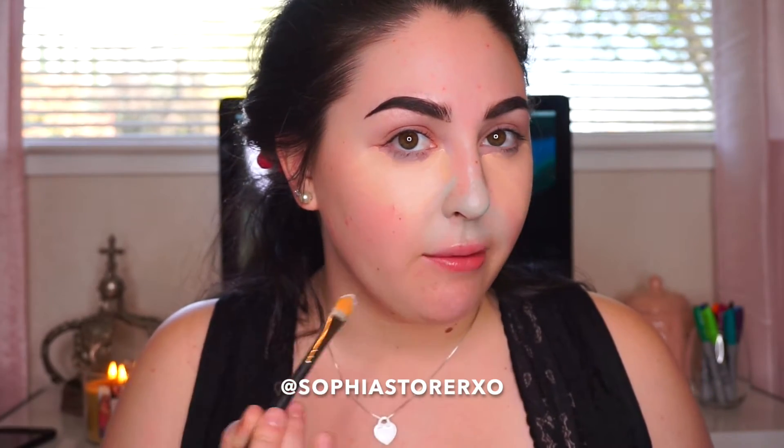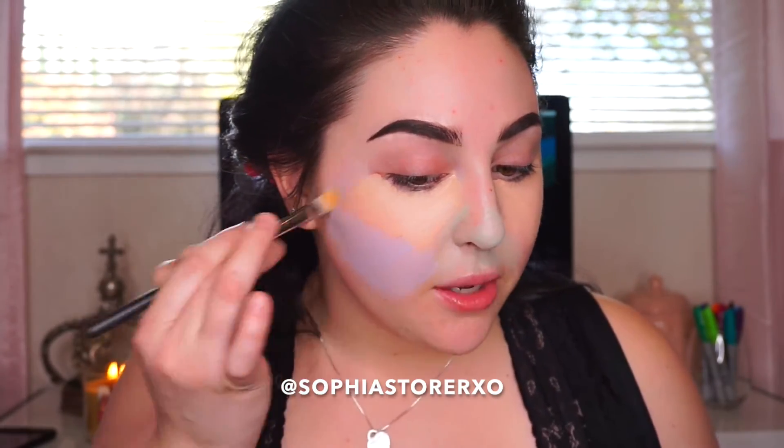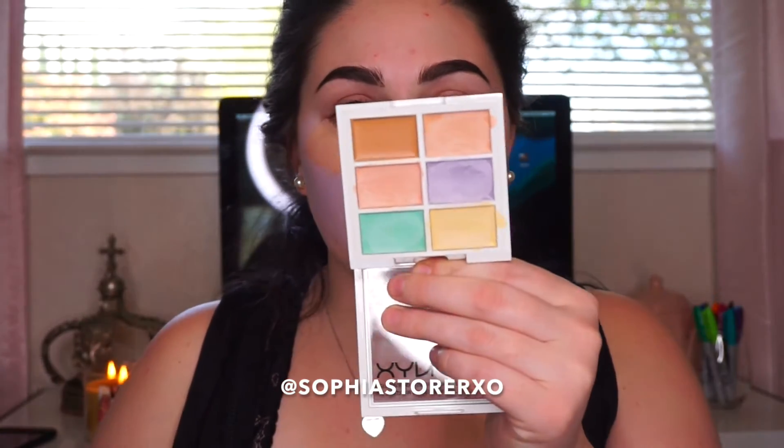Now I'm going to be taking this purple/lavender color. Purple is meant to help brighten and take away any sallowness you might have in your face, and that's why I put it on my cheeks — my cheeks are a little bit red and a little bit sallow. I like to just go in like this and slowly drag it. I only dab my brush in once, and as you can see it's covering enough, so I don't think I need to go back in with more. Same thing on this side.